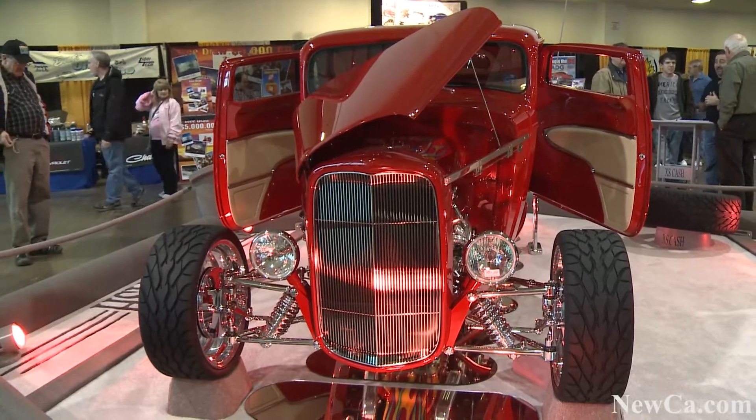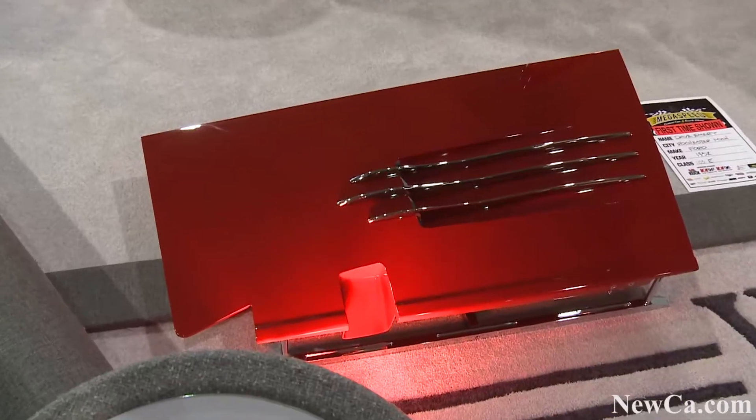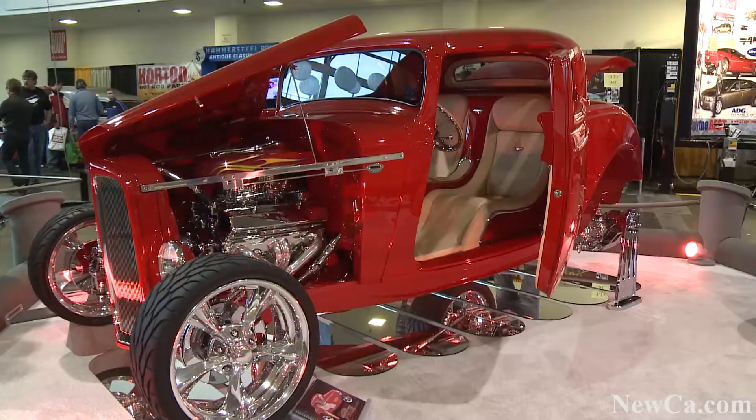Hi, my name is Dave Emery. I'm from Rochester Hills, Michigan, down in the USA, and I brought this beautiful 32 Ford three-window Highboy Coupe. It took seven and a half years to build this car, a lot of hours, a lot of attention to detail. We just finished it up three and a half weeks ago and took it to Detroit.